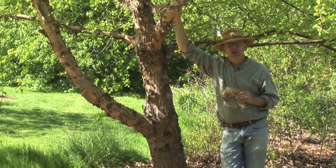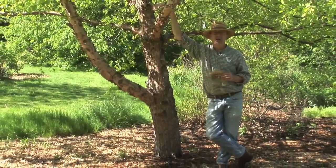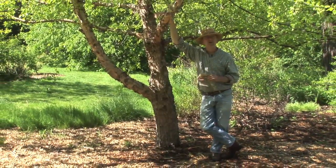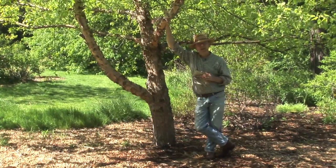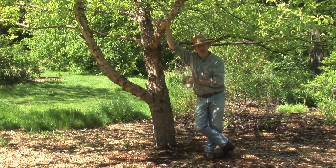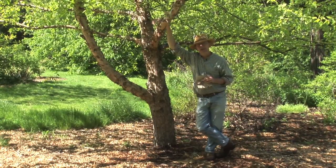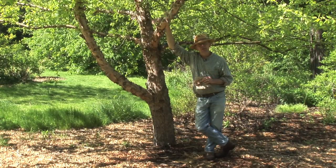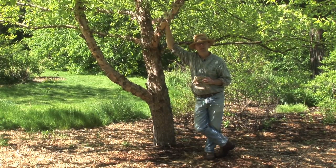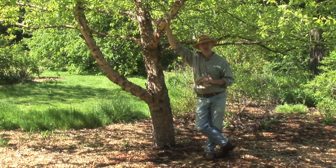The first peoples used the sap from this tree as a sweetener, very similar to the sugar maple syrup we think of today. They didn't boil it down, but the sap was used as a sweetener. The inner bark was also used for many purposes. It's really too knotty a wood for much commercial use.